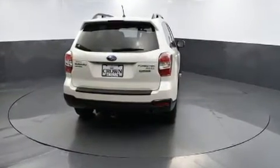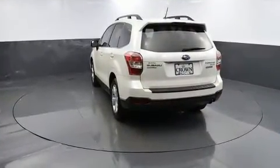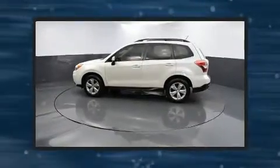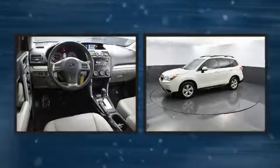It includes heated seats, leather upholstery, front fog lights, heated door mirrors, a power liftgate, remote keyless entry, and the power moonroof opens up the cabin to the natural environment.